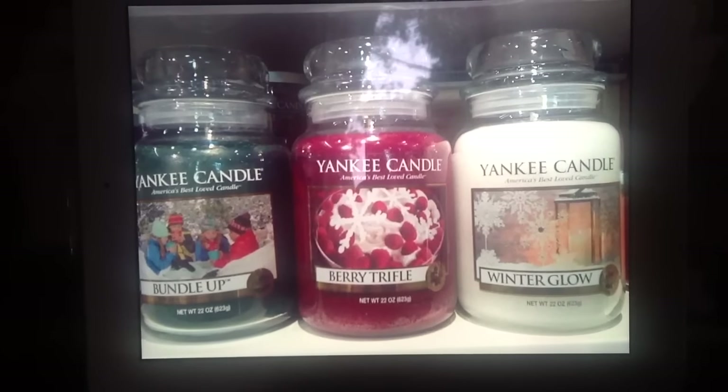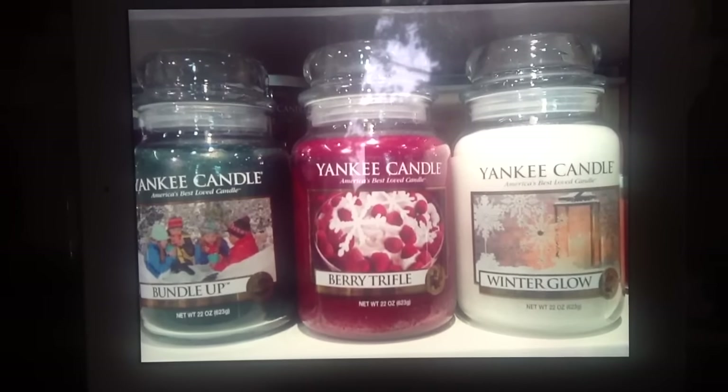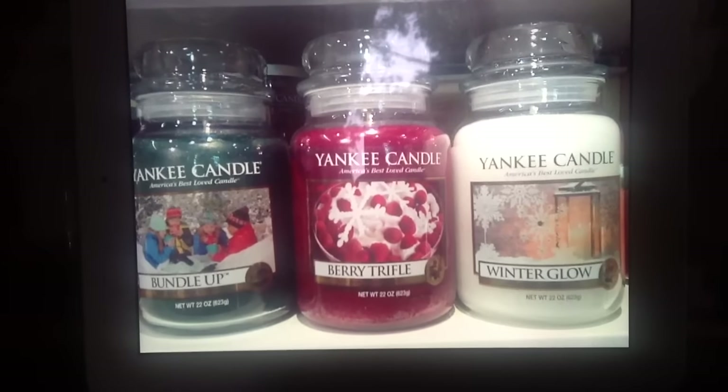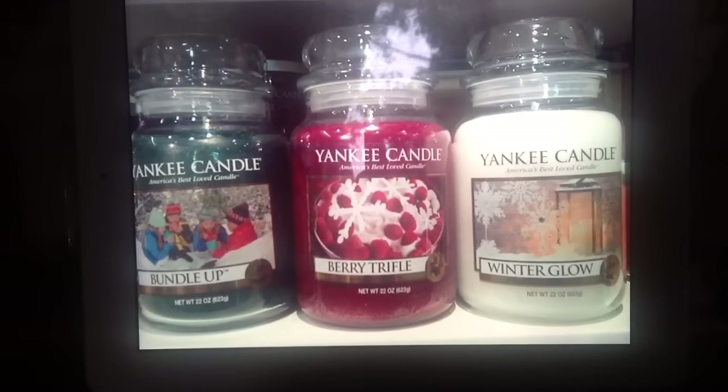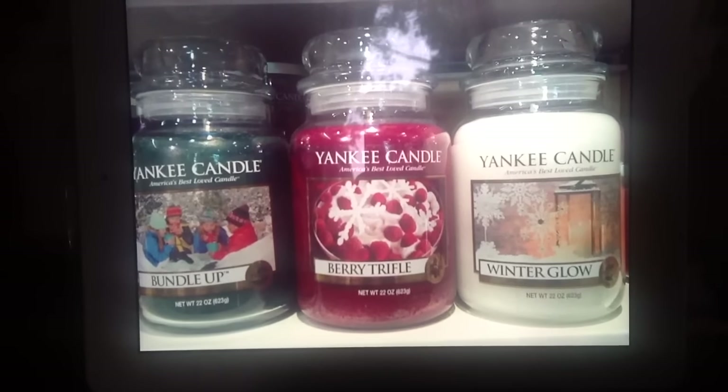So just keep that in mind — if you are not near a Yankee store, ask if they'll accept Yankee coupons. Thanks for watching, and I'm looking forward to seeing the other winter scents that are coming out. If you have a chance and you see these, give them a smell. All right, thanks, bye.